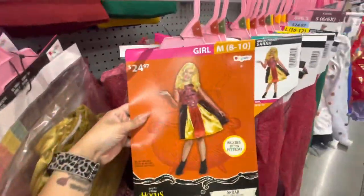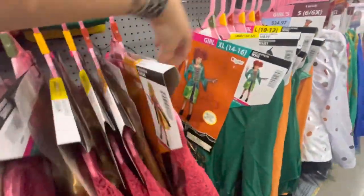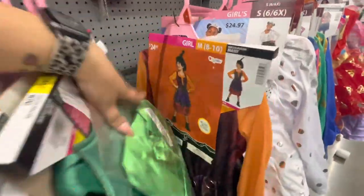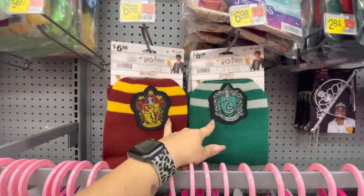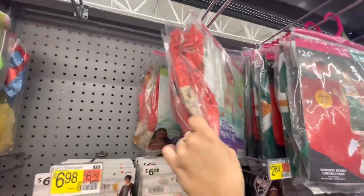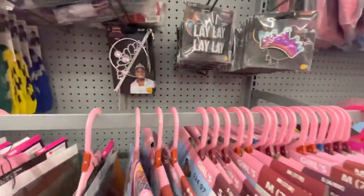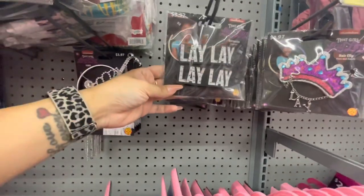We've got Toy Story Jessie, this is all Descendants. Here are some Hocus Pocus costumes. Here is the Winnie wig — that's the one that's supposed to be at the top. There's Mary. Back up here they've got Harry Potter scarves, more princess costumes in bags — this one's $15, this one is $25 for the Stranger Things costume.